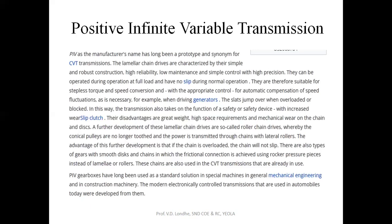The disadvantages of the PIV drive are that they have greater weight, require high space, and there is mechanical wear on the chain and disc.